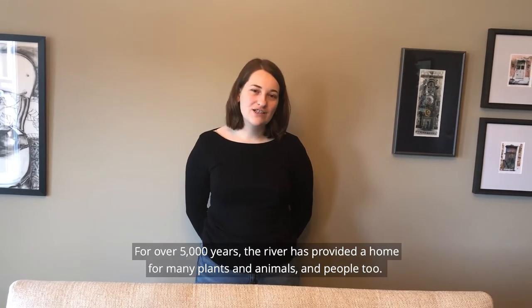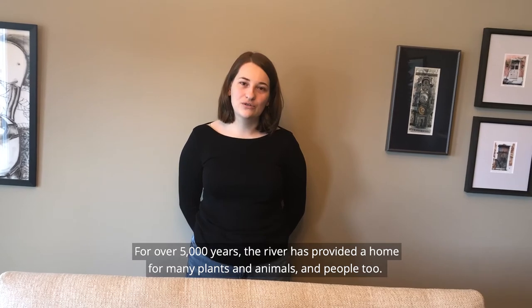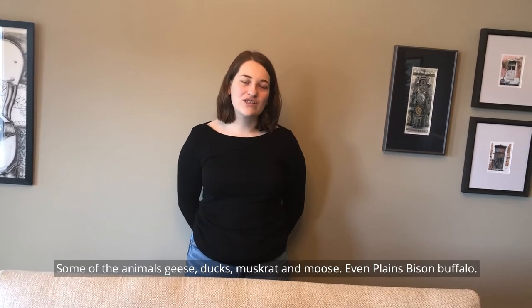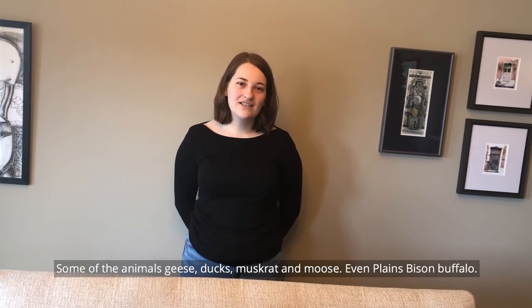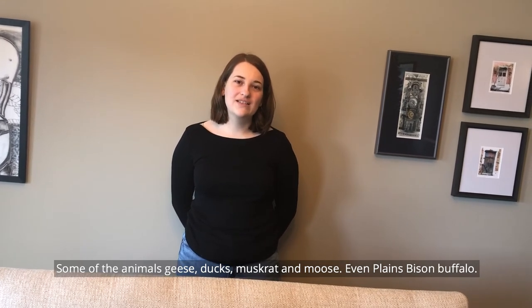For over 5,000 years, the river has provided a home for plants, animals, and people too. Some of the animals are geese, ducks, muskrat, moose, and even plains bison and buffalo.